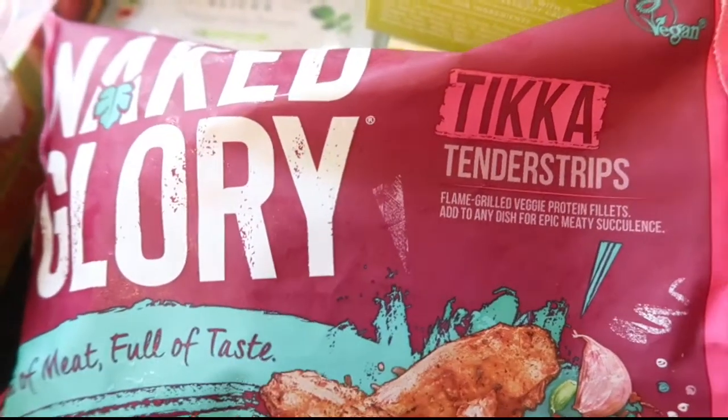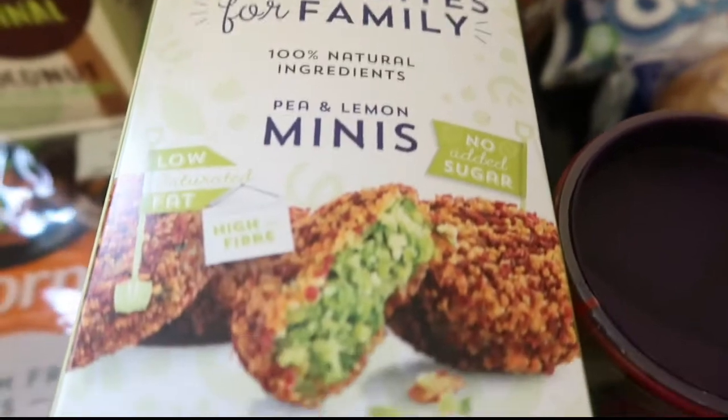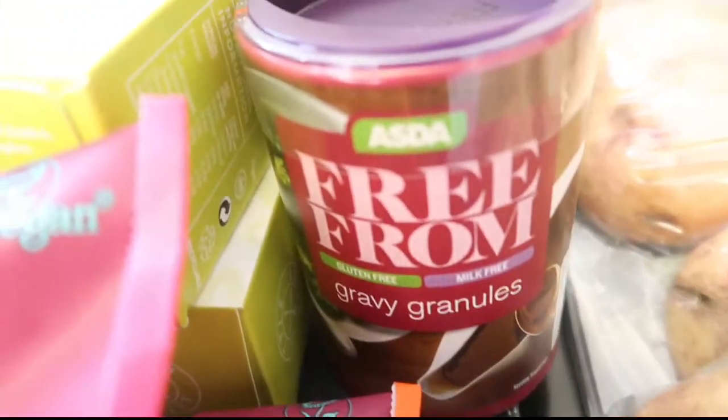We've got these - they're normally £3.50 but they're £2.50 at the moment. Not tried these before - little bites, pea and lemon mini little bites, just pop those in the oven. Some toilet roll, a free-from tikka masala sauce and some gravy granules.